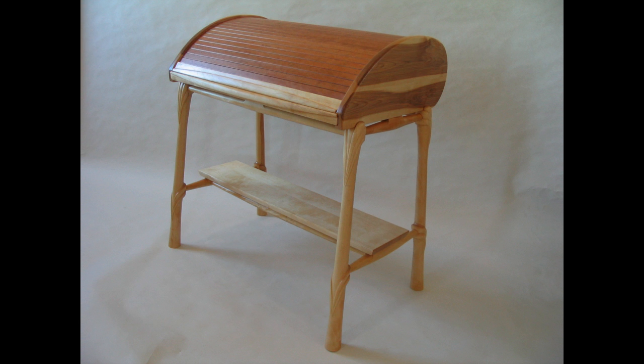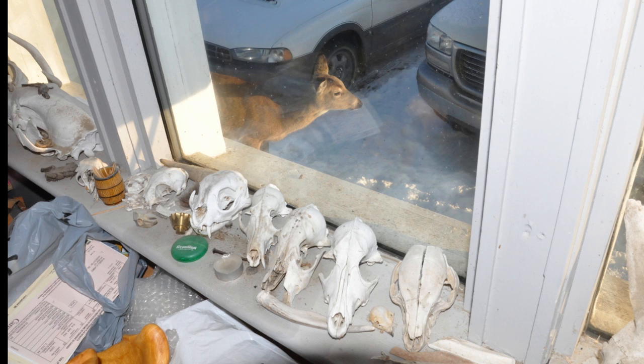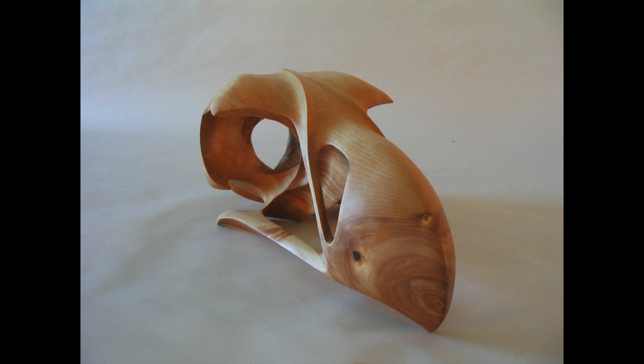Jamie started off making lots of different furniture but was eventually drawn to more specific forms. The local wildlife scene was providing Jamie with lots of inspiration, but he was especially drawn to the skulls he found. He began creating wood skulls, but that was just the beginning.